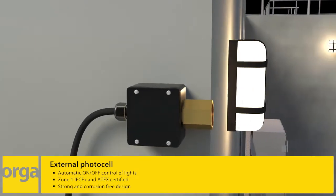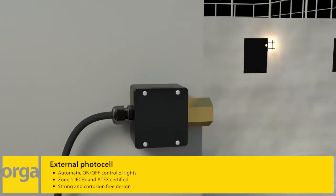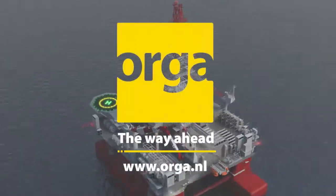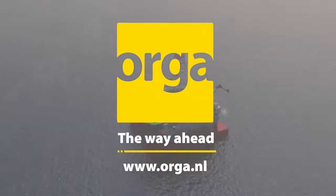Reliable safety marking systems are essential at all times. Orga — the way ahead in making your operations safe and ready for future challenges.